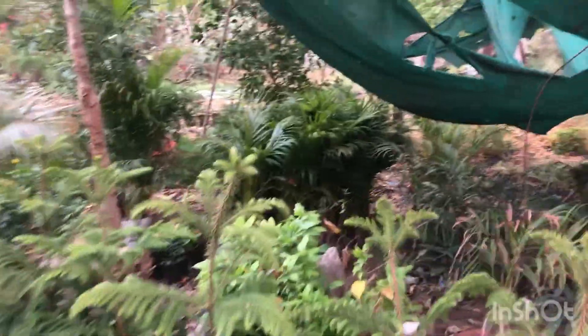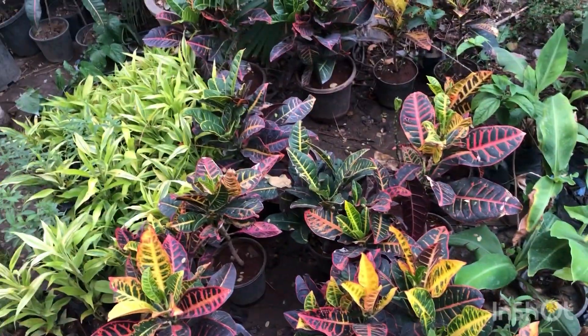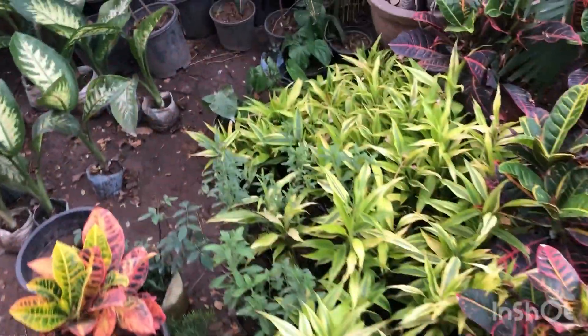The first plant we have here are rucurias. It is 3 feet tall and they are priced at Rs. 250 each. While these small size crotons, much in demand, are priced at Rs. 80 each. These dracaenas are priced at Rs. 60, and these not very tall dracaenas are priced at Rs. 200 each.